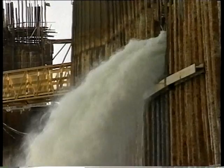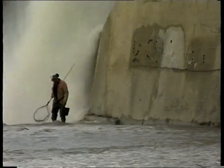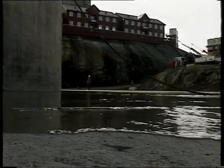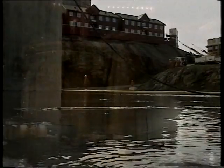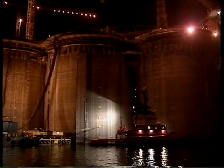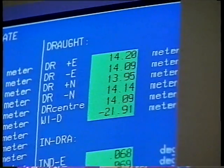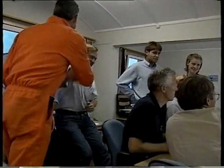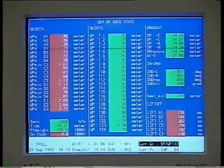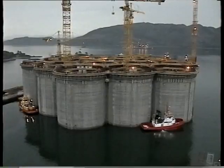Once the bottom raft of the platform is completed, the dry dock is filled with water. To lift the structure safely off the bottom, a large amount of air is pumped into the skirt compartments in a controlled manner, closely monitored. The moment of liftoff marks the transition to a floating mode, and the platform structure will remain floating during the rest of the construction program. The platform is then towed out and anchored in the fjord.